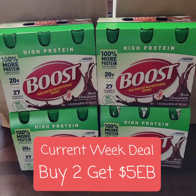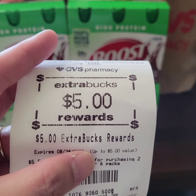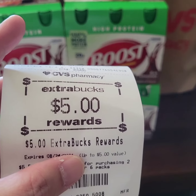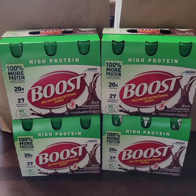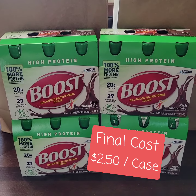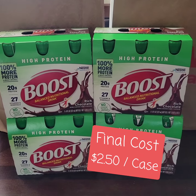This week there's a new deal for Boost: buy two, get five extra bucks. The register also issued another five extra bucks, bringing the final cost down to $10 and one cent for four cases of Boost, or $2.50 each.